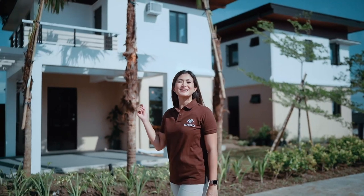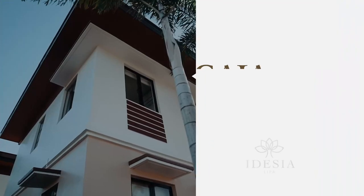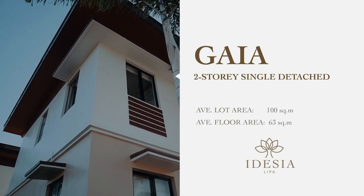Gaia is a two-story single detached unit with a lot area of 100 square meters and a floor area of 63 square meters.